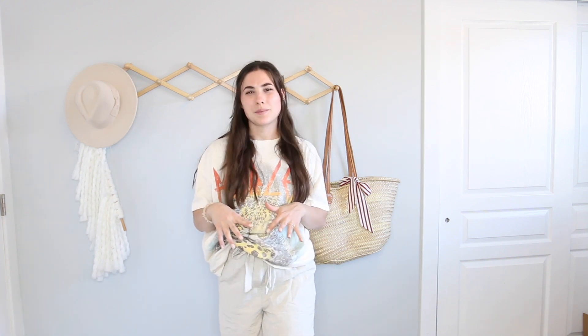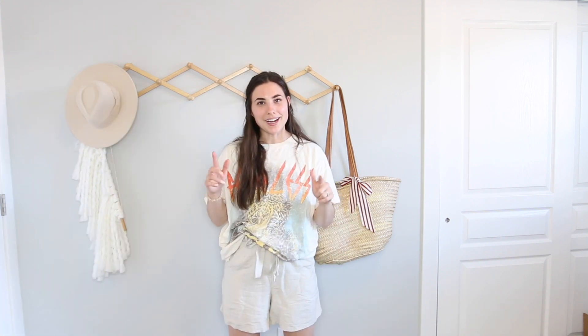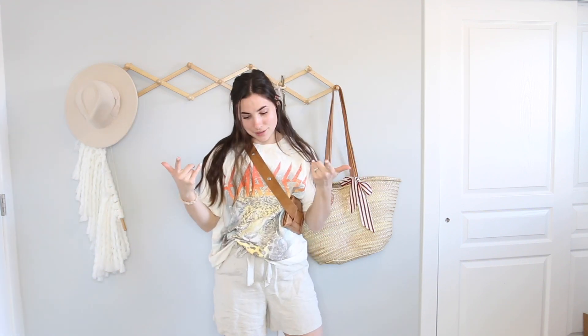The tenth and final outfit is the graphic tee with the linen shorts again. I went back and forth on shoes — maybe the mules, but actually the Adidas look good too. I don't hate it. It was kind of my last combination possible, but we could do a little belt bag. It kind of looks like a Disneyland outfit, but I'm not mad about it!